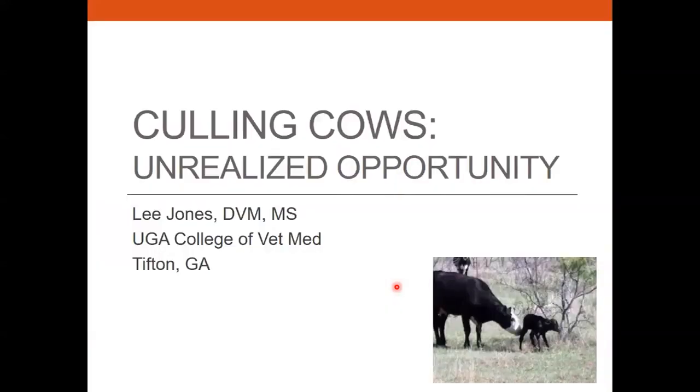I'm going to move over into culling. Were there any questions about heifer selection? We didn't get into a lot on the artificial insemination and the breeding of heifers — that's probably another webinar. But were there any questions on heifer selection before I moved into cow culling?